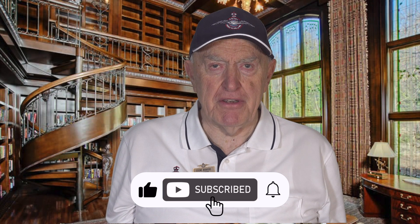Thanks for watching. Supporting our channel by liking and subscribing is appreciated.